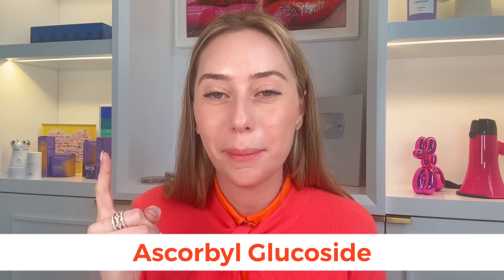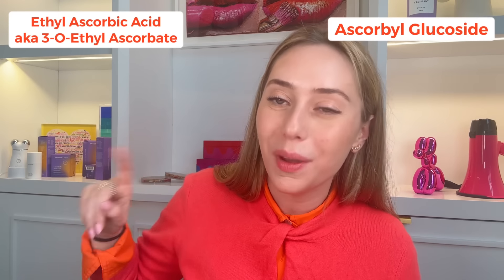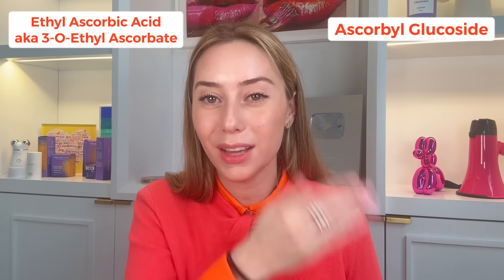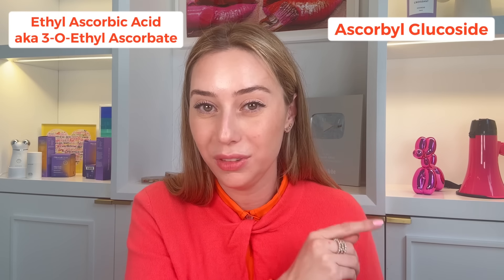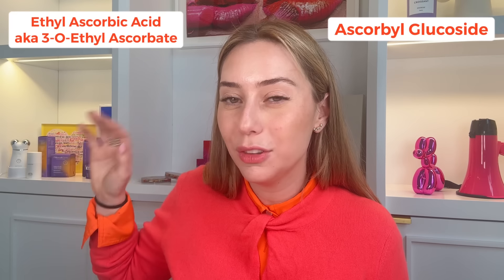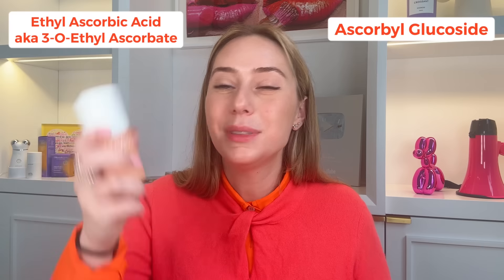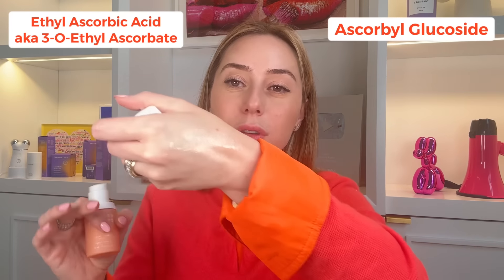The next two forms of vitamin C I like in a product that combines them — if you're somebody who is sensitive but looking for some collagen effect and a little brightening in a lightweight serum, this is your product. Summer Fridays combines ascorbyl glucoside as well as the 3-O-ethyl ascorbate form. Ascorbyl glucoside is only water-soluble, so although it offers antioxidant, collagen, and pigmentation benefits, the absorption is not great — it's better for a collagen-boosting effect. The 3-O-ethyl ascorbate form of vitamin C is both water and lipid-soluble, so if you're looking for more of a brightening effect, this one will help. Together they give you both collagen production and brightening benefits.